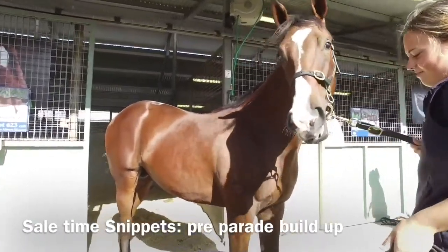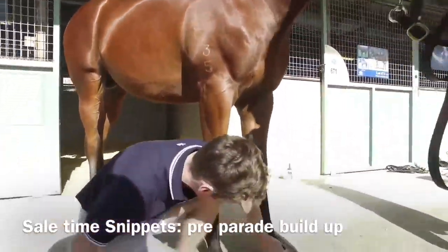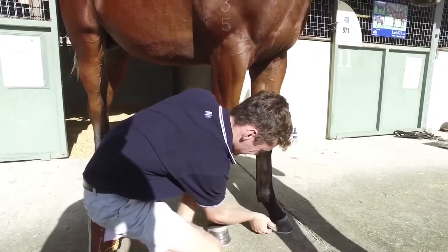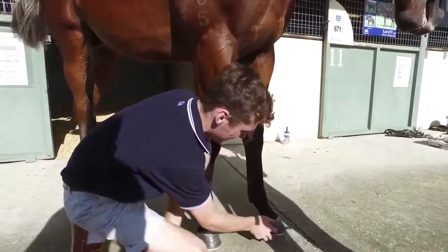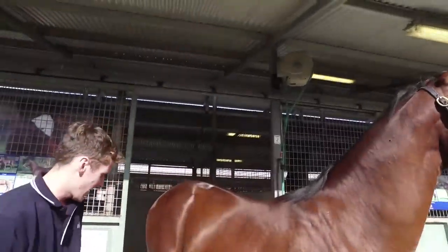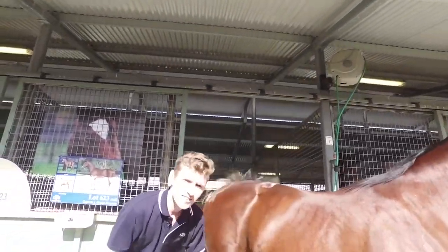Morning guys, I am just down with yard manager George Sexton, who as you can see is busy working away grooming. George is in about four days now for the sale. What do you do in the morning — what do you do in the lead-up to a parade throughout the day? What's the routine?